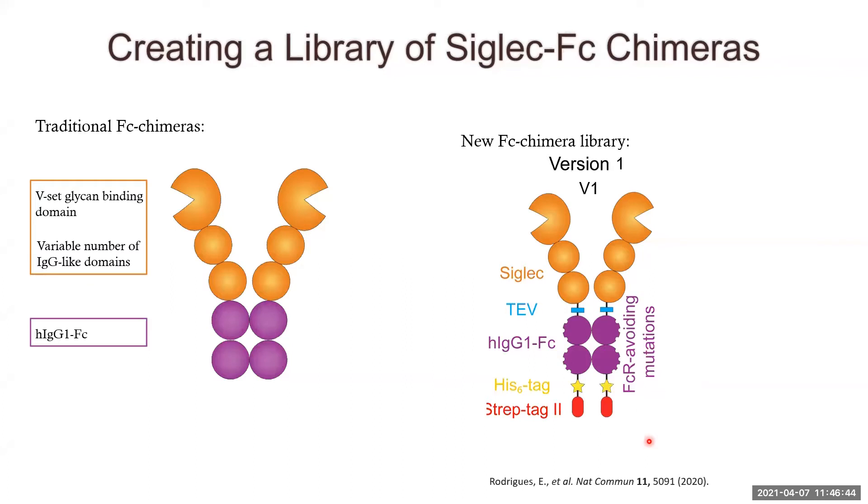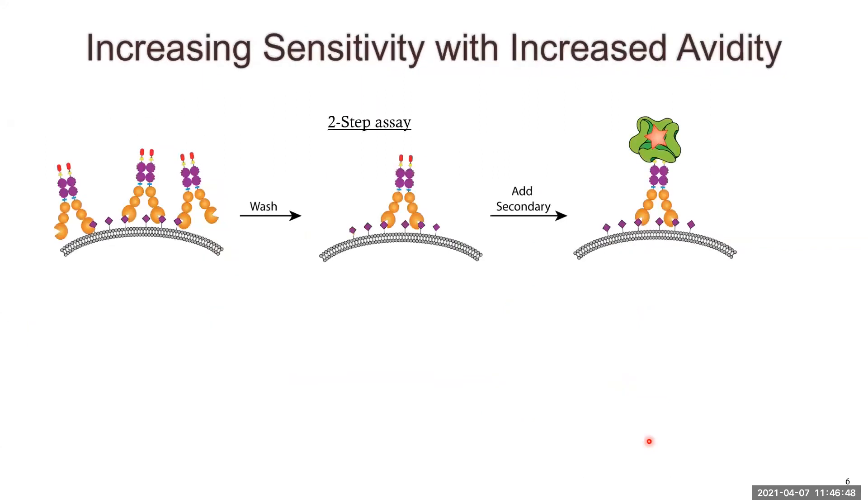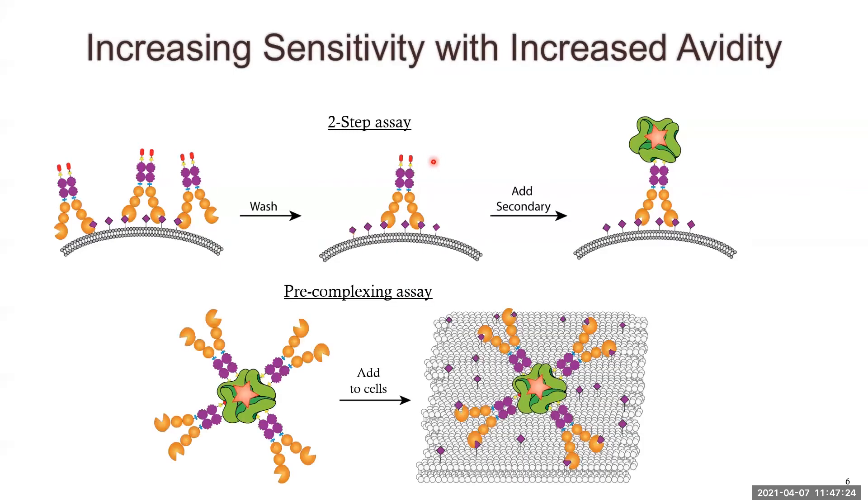We want to look at siglec binding on cell surfaces, which is traditionally done in a two-step assay: you incubate siglec Fcs on cells, wash the cells, then add your secondary. However, since these are only bivalent molecules, the affinity to the ligands is still quite low, and washing can remove some siglec binding, giving an artificially low signal even if ligands are present. The addition of Strep-tag 2 allows us to do a pre-complexing assay with Streptactin — a triple mutant of streptavidin with high affinity for Strep-tag 2 — creating an octameric rather than bivalent presentation. We can then add this complex directly to cells, increasing the avidity to withstand multiple washes while still showing fluorescently labeled cells.